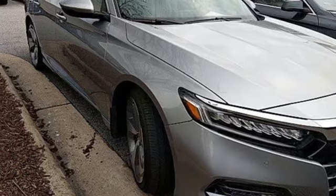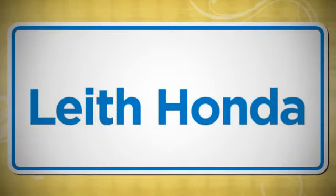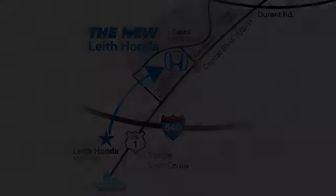Stop in for a test drive and make it yours today. Leith, the name you can trust since 1969. Conveniently located in Raleigh, North Carolina at 3940 Capitol Hills Drive.